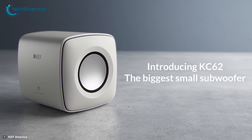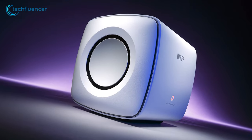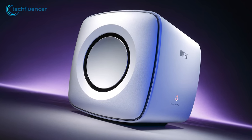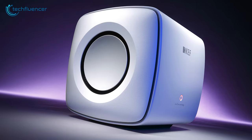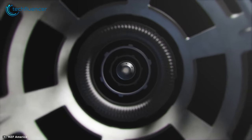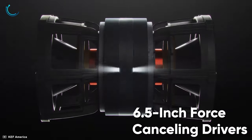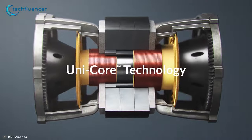Starting at number 5, we have the KC62 Subwoofer from KEF, a compact yet bass-intense subwoofer that delivers deep, accurate and immersive music listening. Don't let the size fool you, as this fun-sized subwoofer is equipped with two 6.5-inch force-canceling drivers that will surprise you with its intense beats.